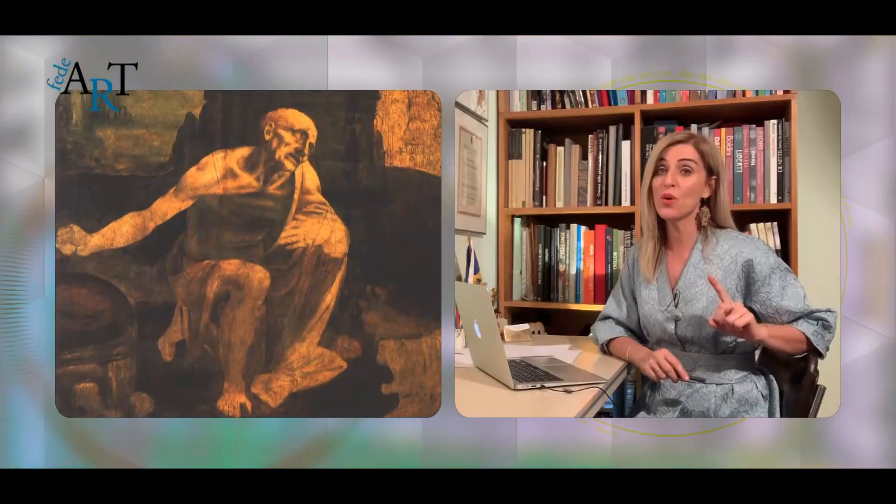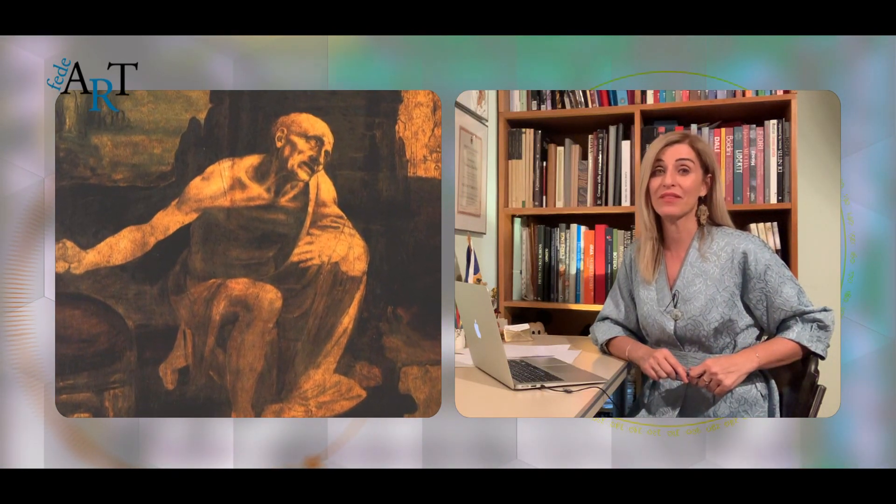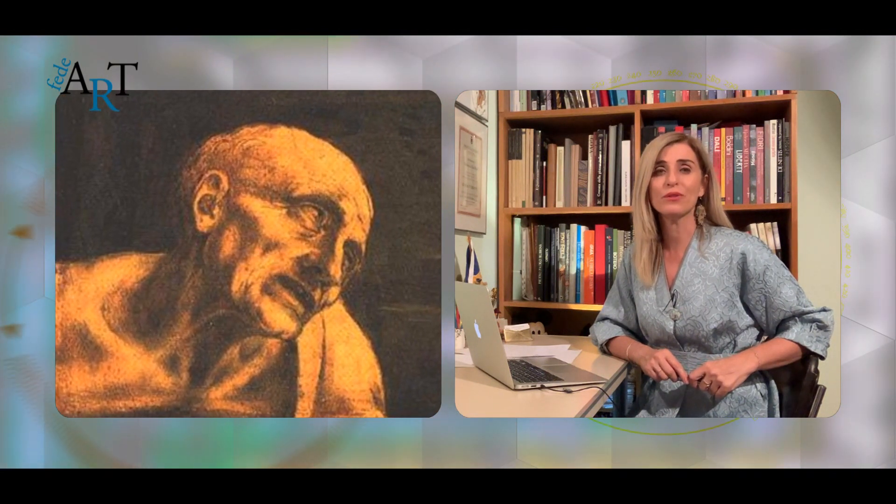Welcome to a new episode of Our Stories, dedicated to the great Leonardo da Vinci — painter, man of genius, and universal talent of the Renaissance. The only work of Leonardo that we can admire in Rome is in the collections of the Vatican Museum: Saint Jerome, a powerful image of devotional naturalism.